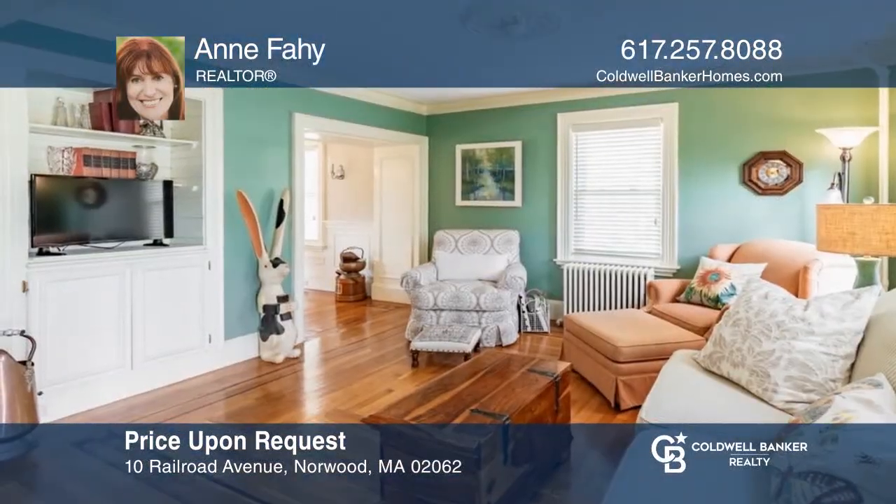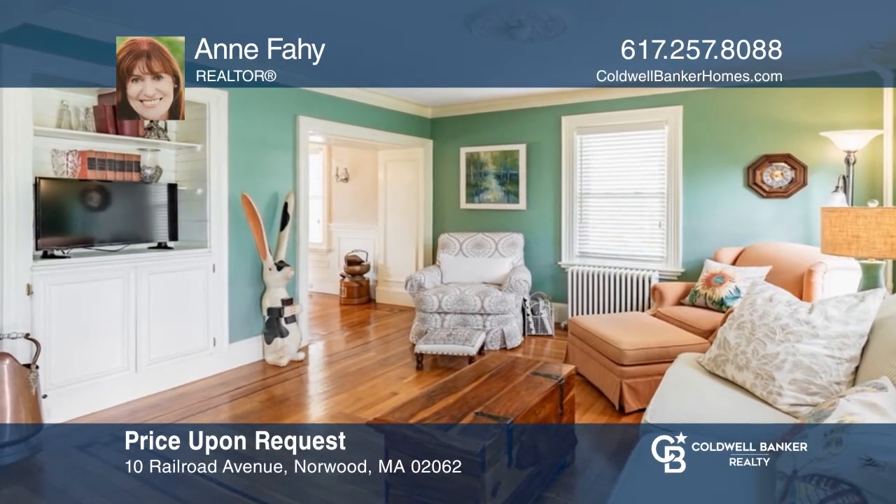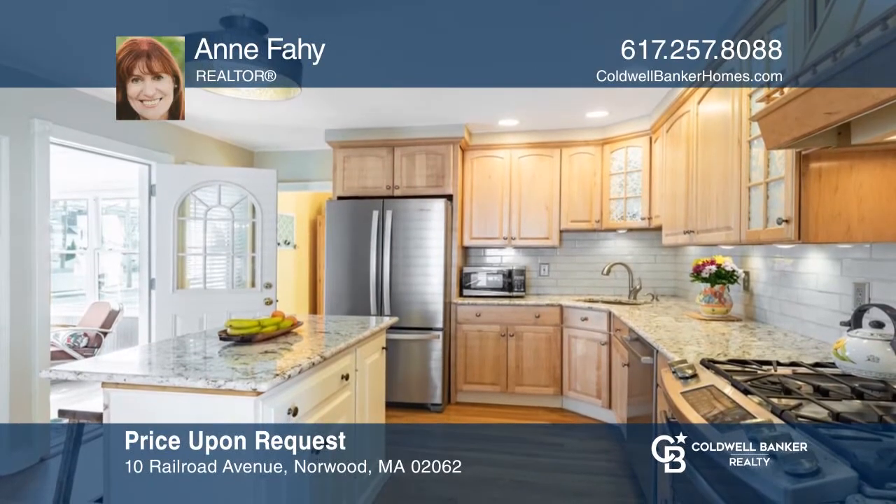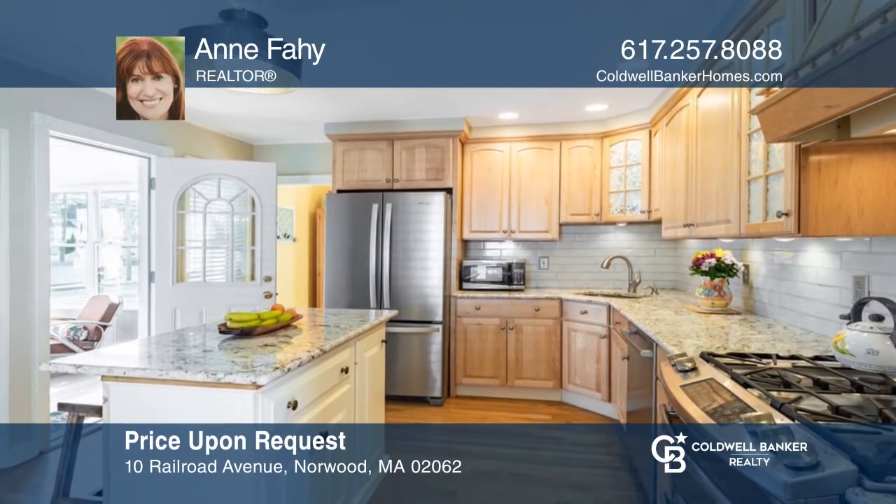Charm abounds in this pristine village colonial offering many updates while still retaining its classic period details. Think this could be your dream home? Take the first step by calling Ann Fahey today.